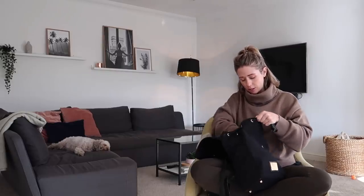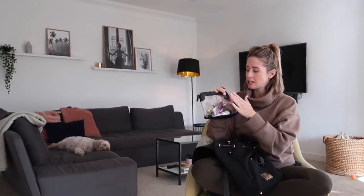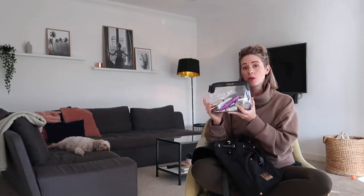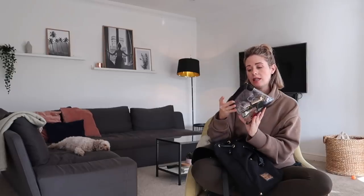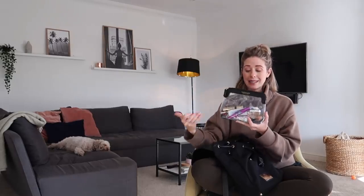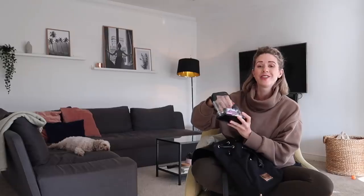So first of all, I'll start with this little clear makeup bag that actually comes with the bag when you order it. It says Gaston Luger at the top and has a really nice black detail. What I love most about it is that it's clear, so whatever you have in here you can see. When you dig around in here it's easy to locate what you want and get it out really easily. I always keep this in my bag.